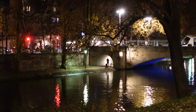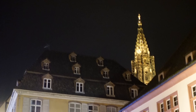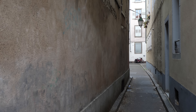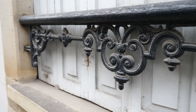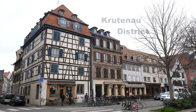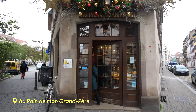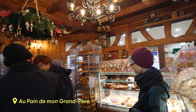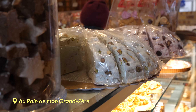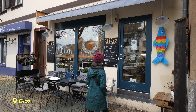Even at night, this city is so charming. The next day is a Monday, and when you're traveling, Mondays can be just as exciting as the weekend. Breakfast takes us to the Krutenau district — this neighborhood was once the fishermen's quarter. Today it's home to a large student population, as it's near the university. There are also quite a few food and drink options around here, including a place called Glaz.